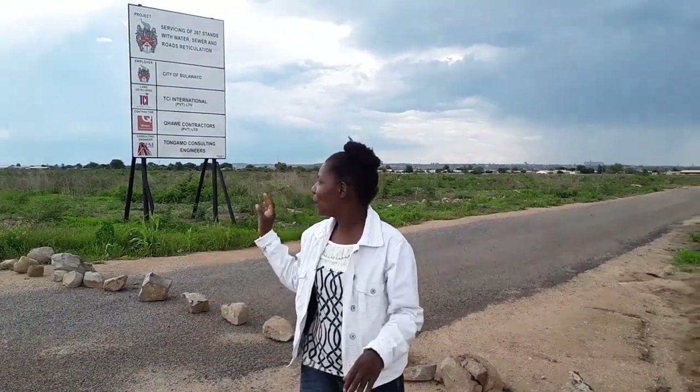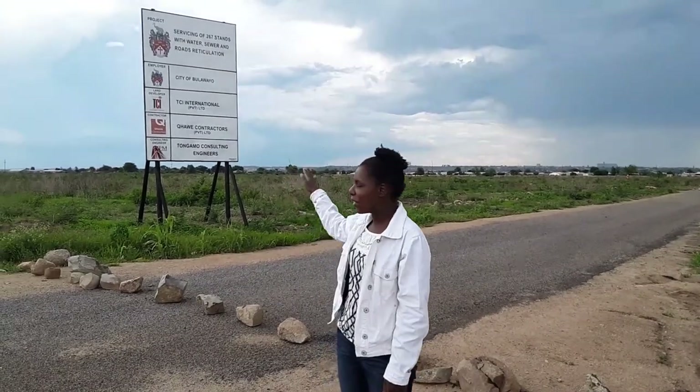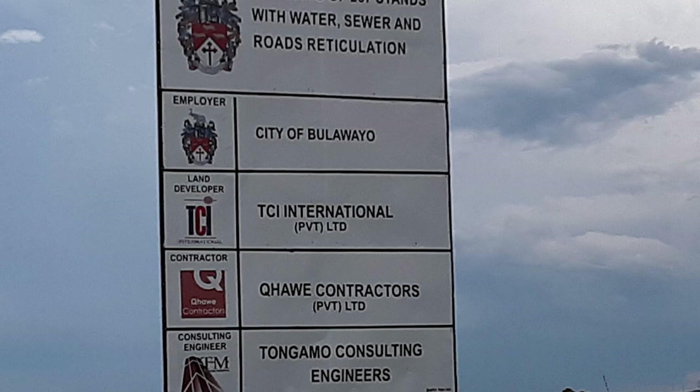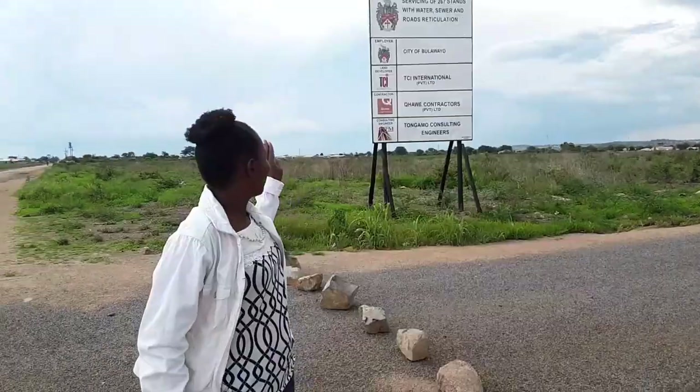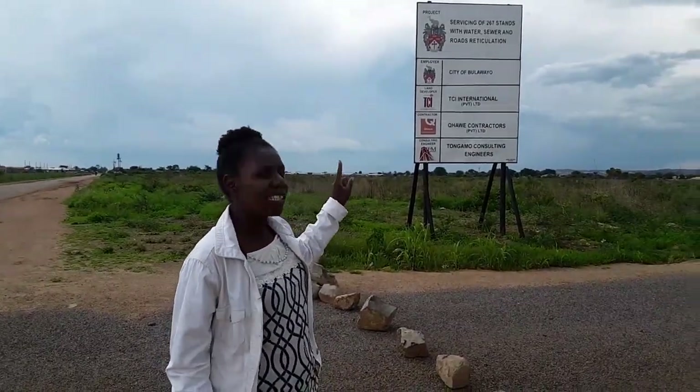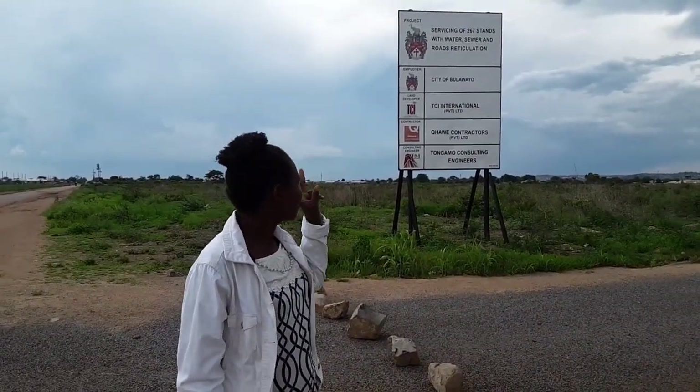As you can see from the board, the City Council works with new contractors to service the stands. There are 267 stands here as written on the board, and they will all be serviced with water, sewer, and road.